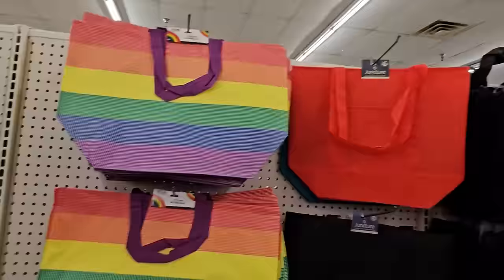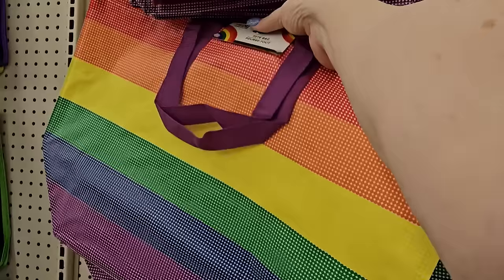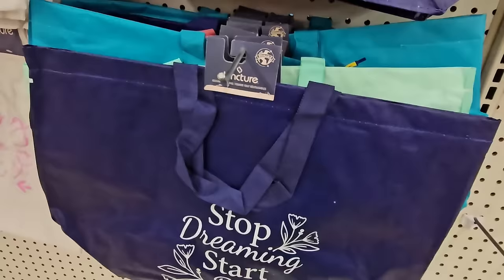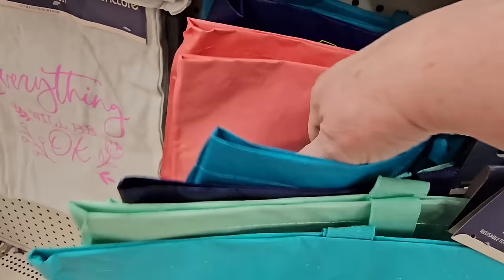So more bags — there's the pride tote, and I have to have that because I love that we're inclusive. There are more bags: blue 'Born to Slay,' green 'Everyday Fresh Start,' 'Stop Dreaming Start Doing,' and 'Live in Full Bloom' in pink. Great sentiments and nice reminders.